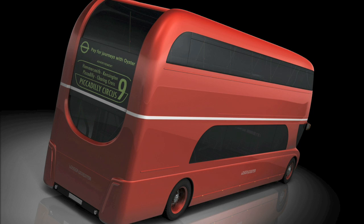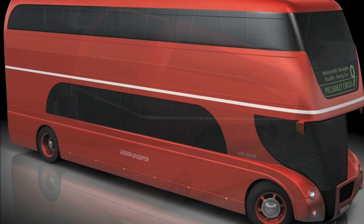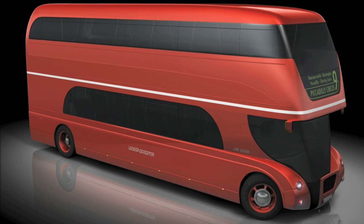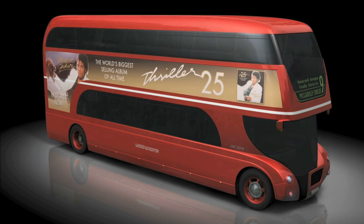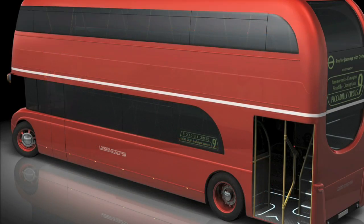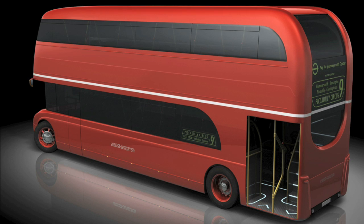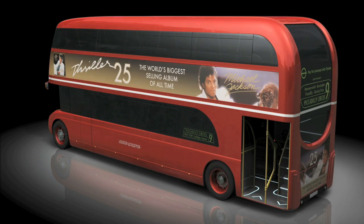I aimed to retain some of this charm. Details such as the prominent grille and round headlights are timeless features that I also wanted to keep and integrate into a modern package. To keep the design from being a simple reworking of the original, I felt it necessary to base the overall styling of the London Navigator around a contemporary package and introduce stylistic nods to the original where appropriate.